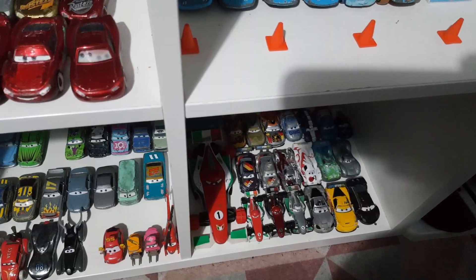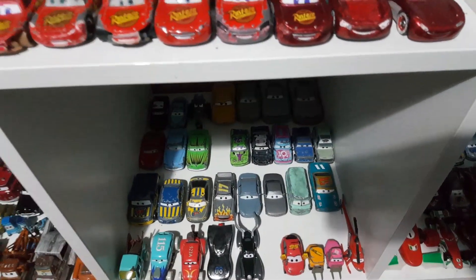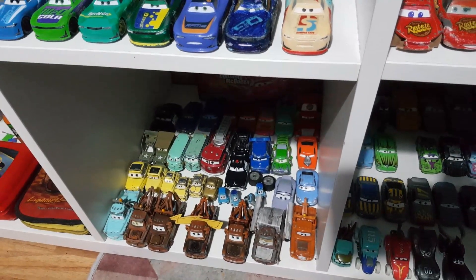World's Grand Prix racers down there. Random characters, like Disney Store cars, Underworld characters, RSN characters. And over here is Radiator Springs characters.